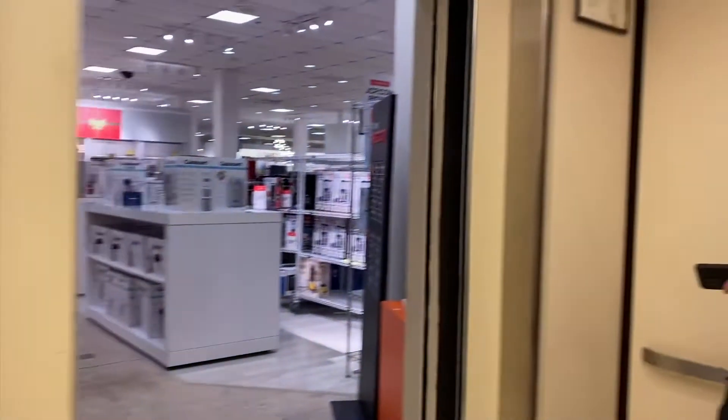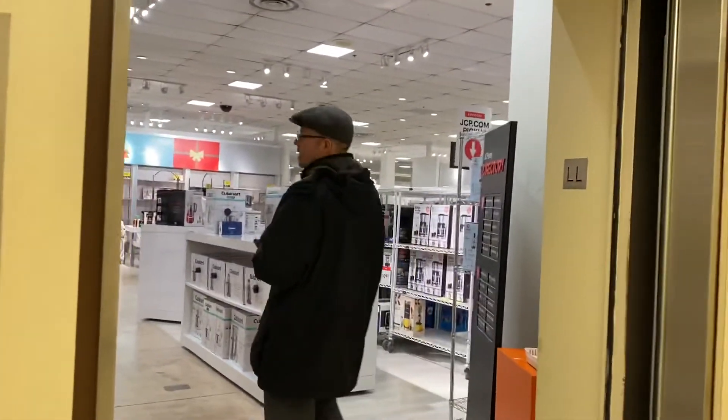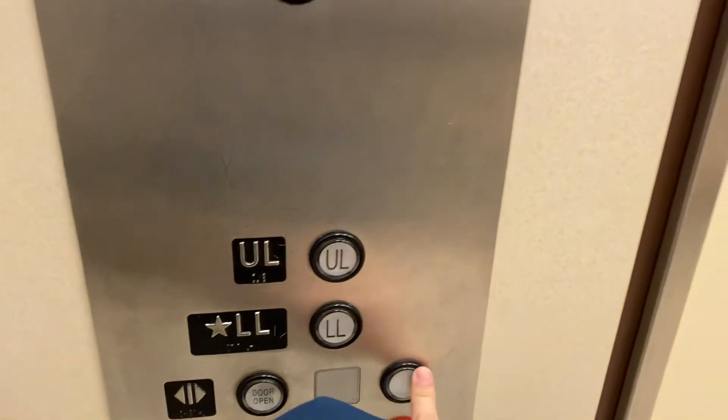Here we are on the first floor. Now get out, get out. Shoo, you weirdo. You see the love here. Well, we love you.